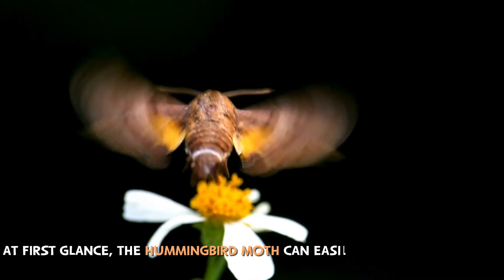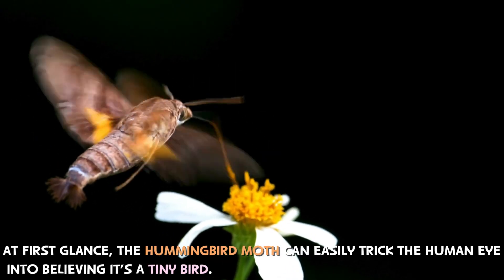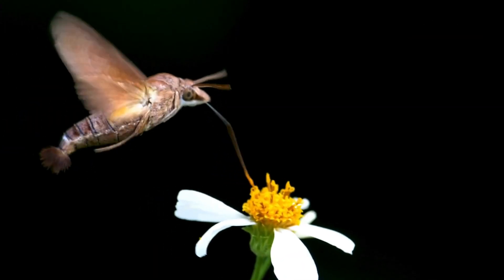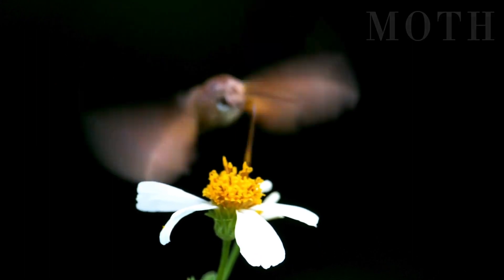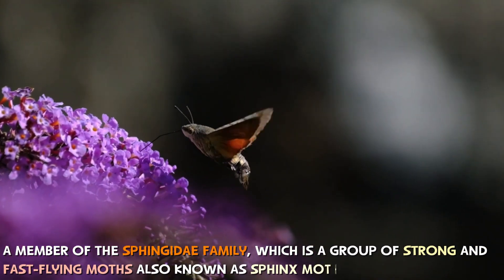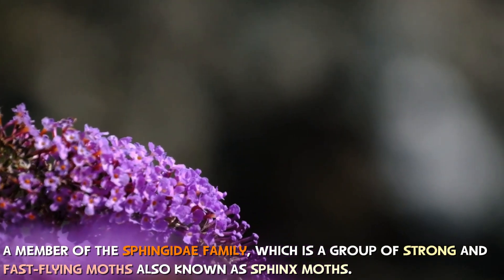At first glance, the hummingbird moth can easily trick the human eye into believing it's a tiny bird. But despite the resemblance, this incredible creature is actually a moth — a member of the sphingidae family, which is a group of strong and fast-flying moths, also known as sphinx moths.